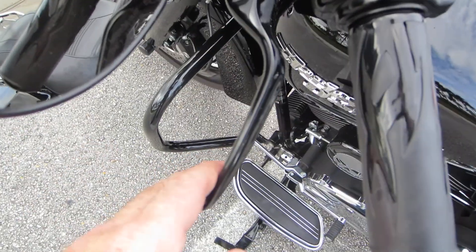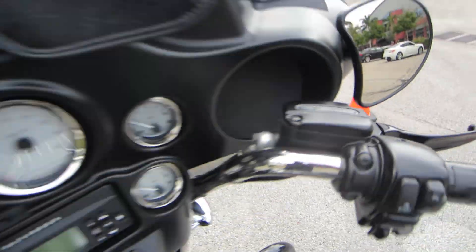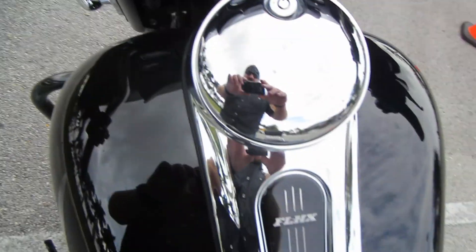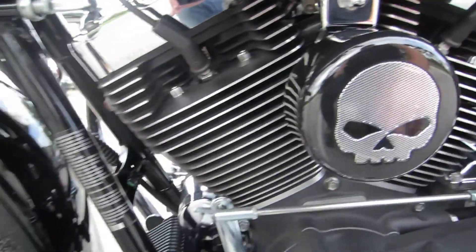You also got the black levers on it, the tribal black and rubber Harley grips — upgrades everywhere on this bike. Gas tank is super clean. You got the Willie G skull horn cover on it, and everything else is real clean back here.